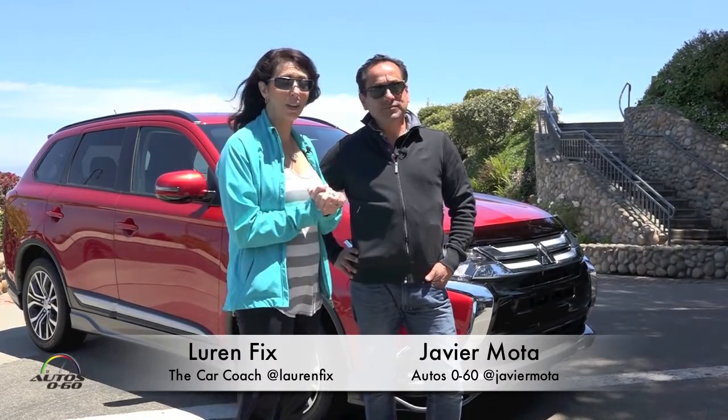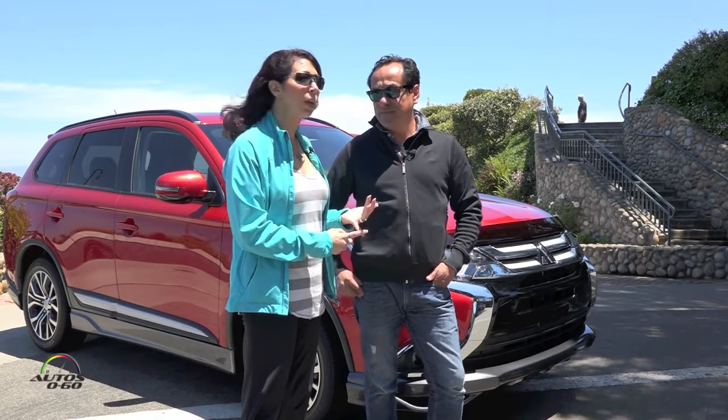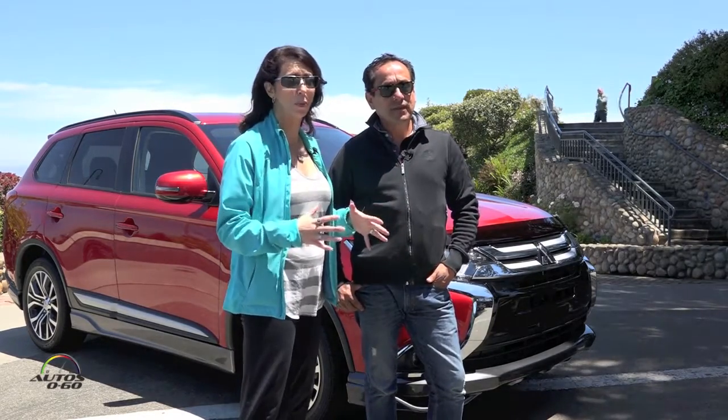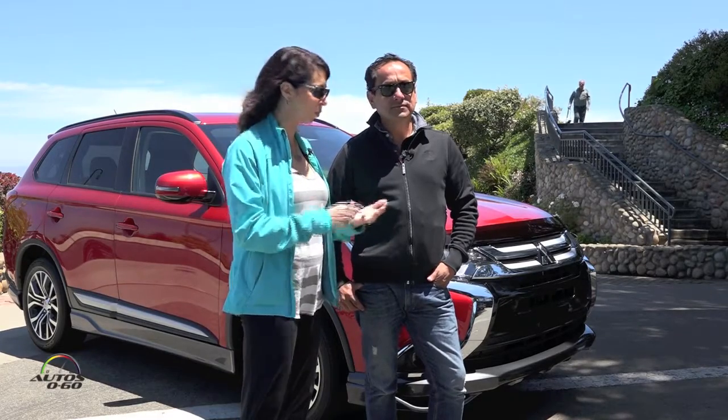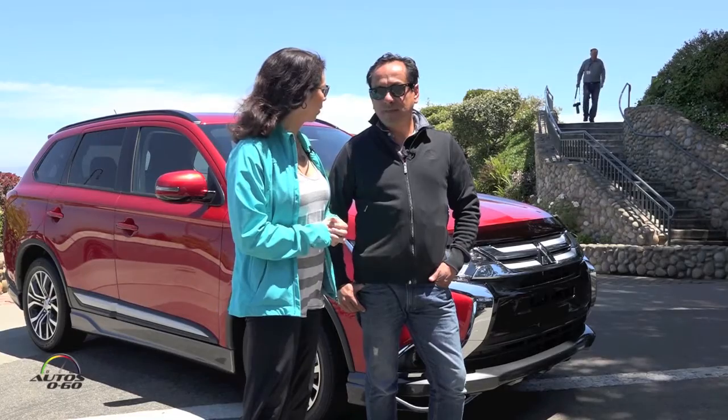So we're here driving the 2016 Mitsubishi Outlander, and we've driven quite a bit of them, actually. We drove the 2015, which was great to see the comparison — to see how it has improved. It really has, and there's a hundred new improvements. We're going to actually show you some of those improvements — not just safety, exterior, interior. What did you think was best so far?